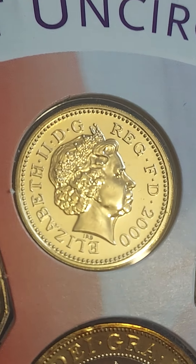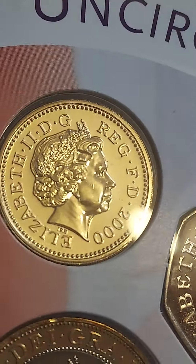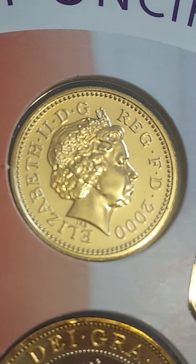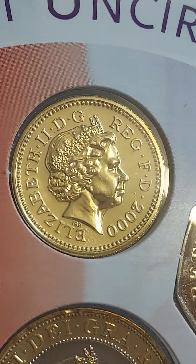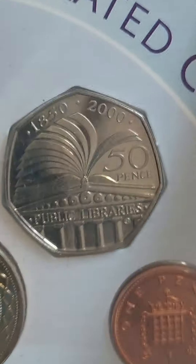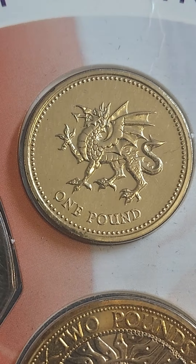This one in particular is from the year 2000, featuring the portrait of Queen Elizabeth II looking to the right, designed by Ian Rank-Broadley. The inscription reads 'Elizabeth II' with Roman numeral two on the outer edge, along with 'By the Grace of God, Defender of the Faith.'